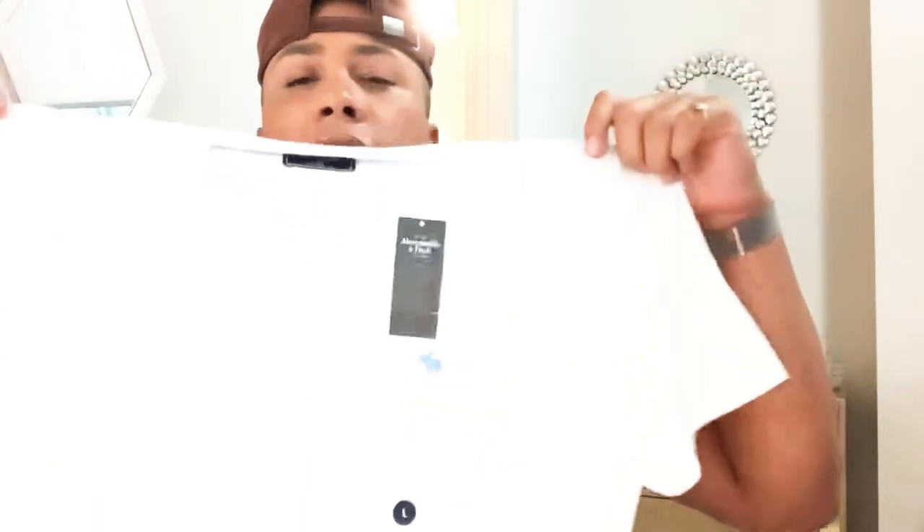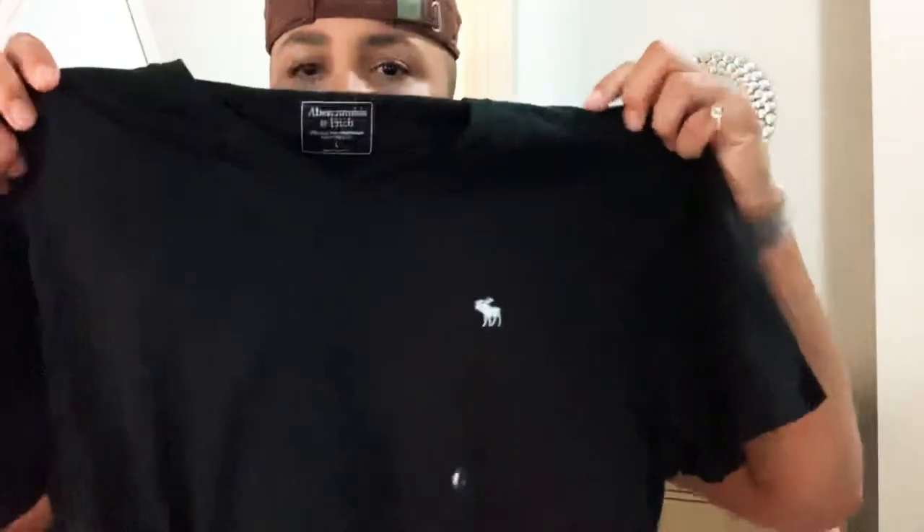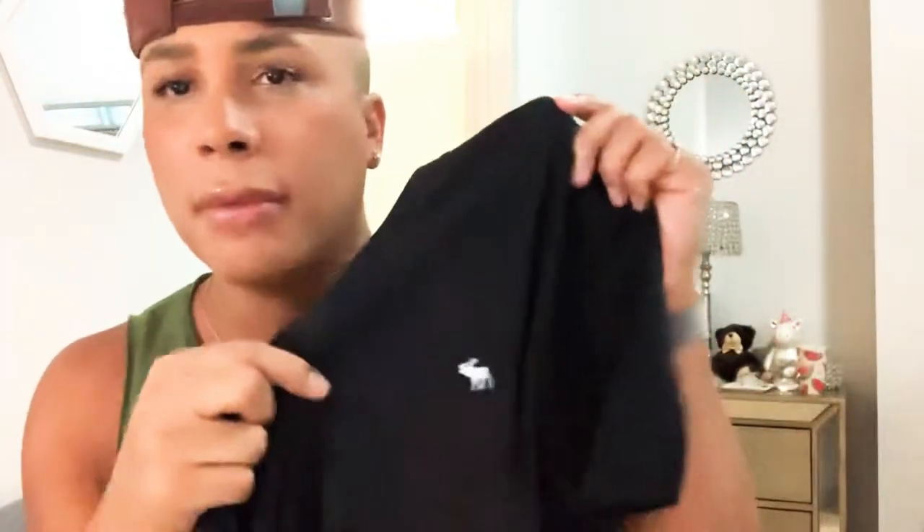Every time I make an order there I always order their basics. I love their plain basic t-shirts — I always get the v-neck ones, but it always has the small logo here. So I picked up another white one and then I picked up a black one — same logo.